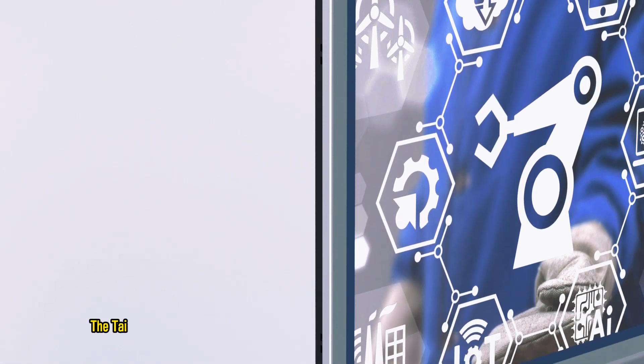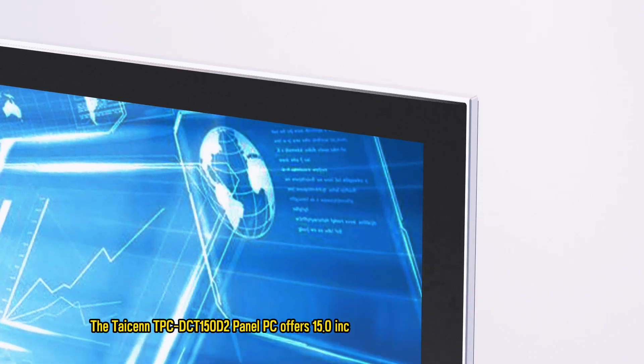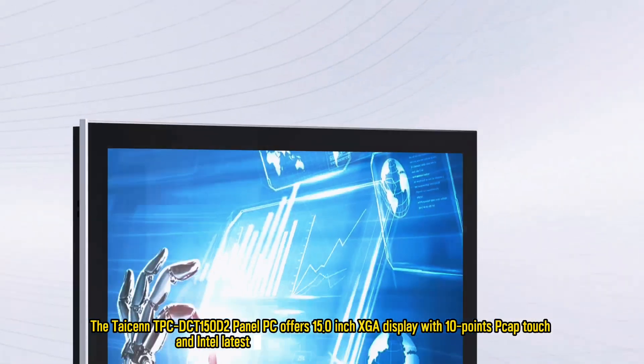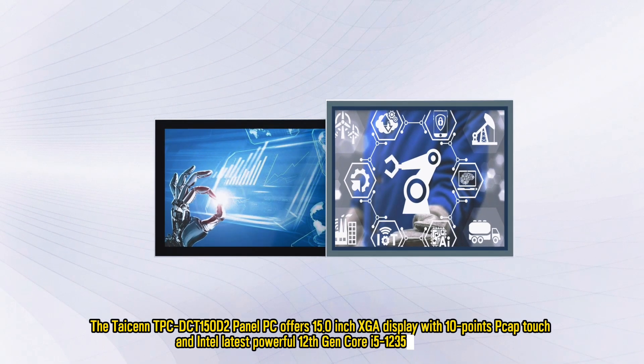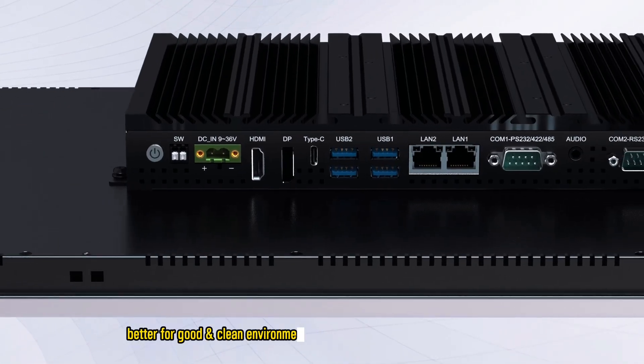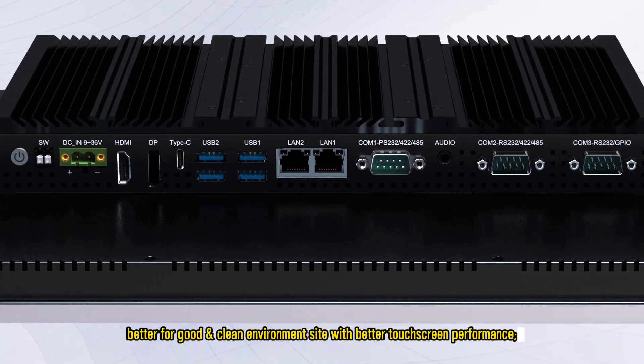The TISON TPC-DCT150D panel PC offers a 15.0-inch XGA display with 10-point capacitive touch and Intel's latest 12th Gen Core i5 processor, better suited for clean environment applications with better touch performance.